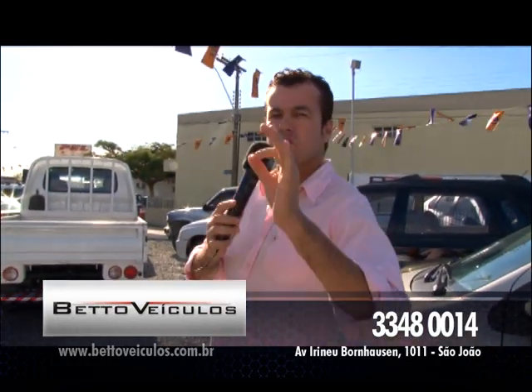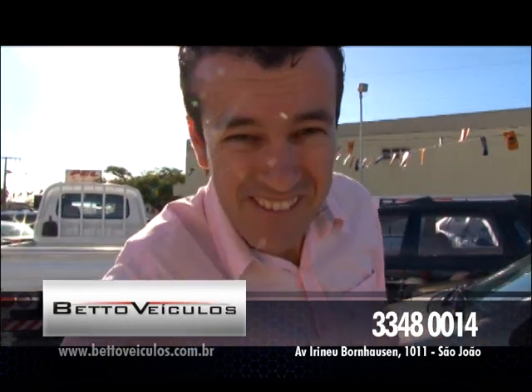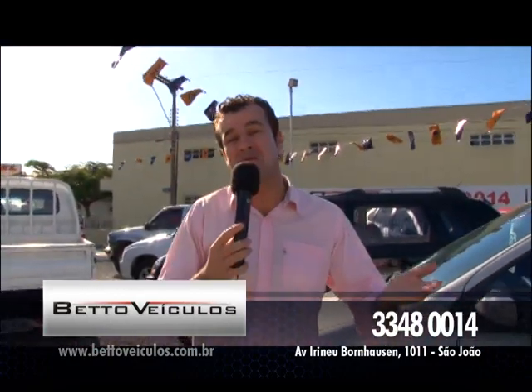Na hora de você comprar o seu carro, é como eu sempre digo: chama o Beto, meu amigo. Vem pra cá.